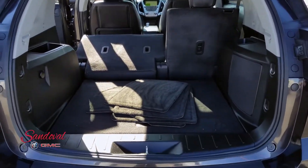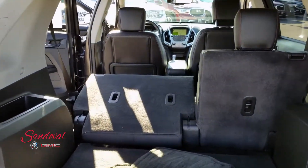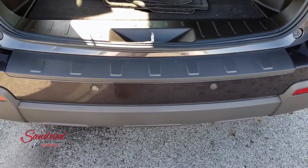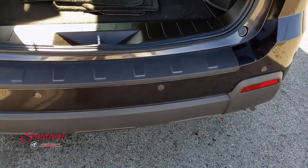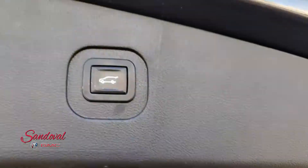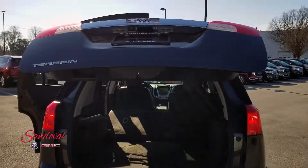You got a lot of great space already. If you need extra room you can just fold down those seats. And behind you got the parking sensors here. Again you have the power lift gate — just hit that button and the lift gate comes down automatically.